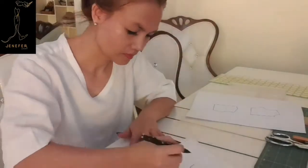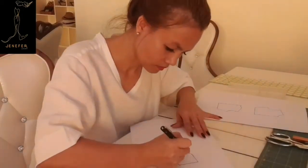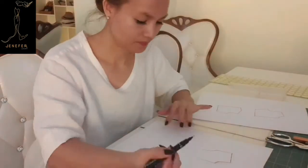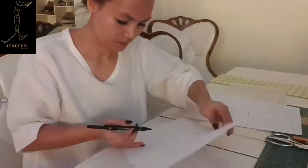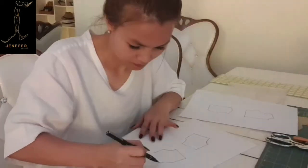Flats are very important for production. As I am making the sample of my products by myself, I also made prototypes as well. Usually I make flats right away for my Jennifer Luxury streetwear — I don't do any sketching for this collection.